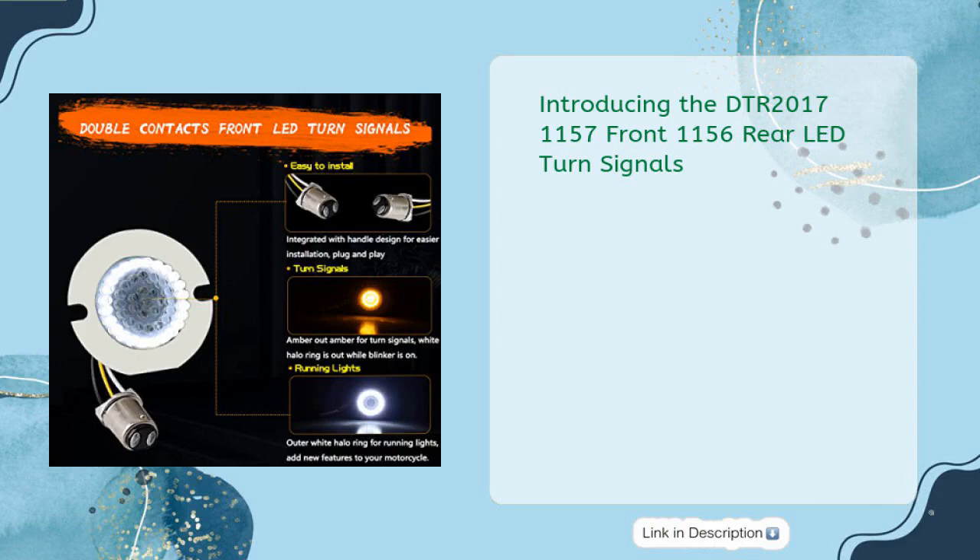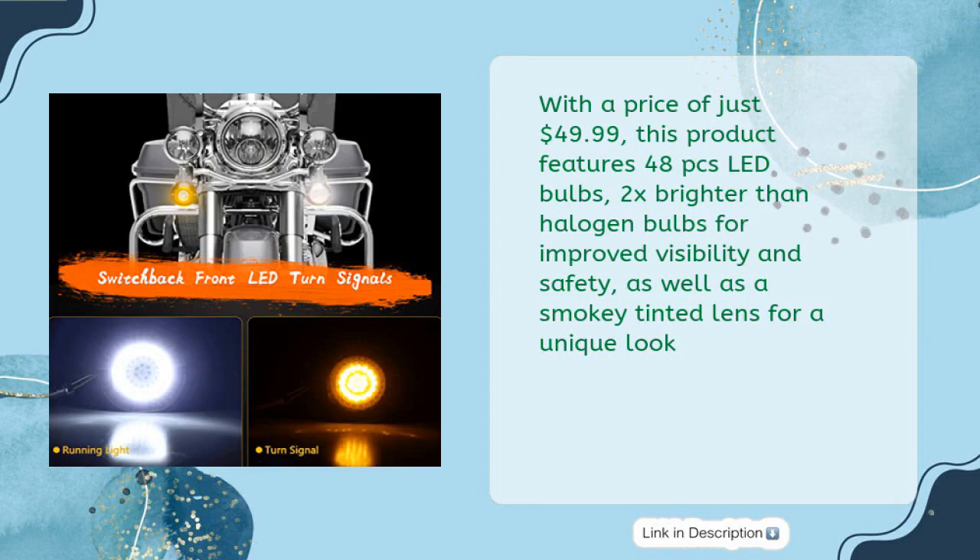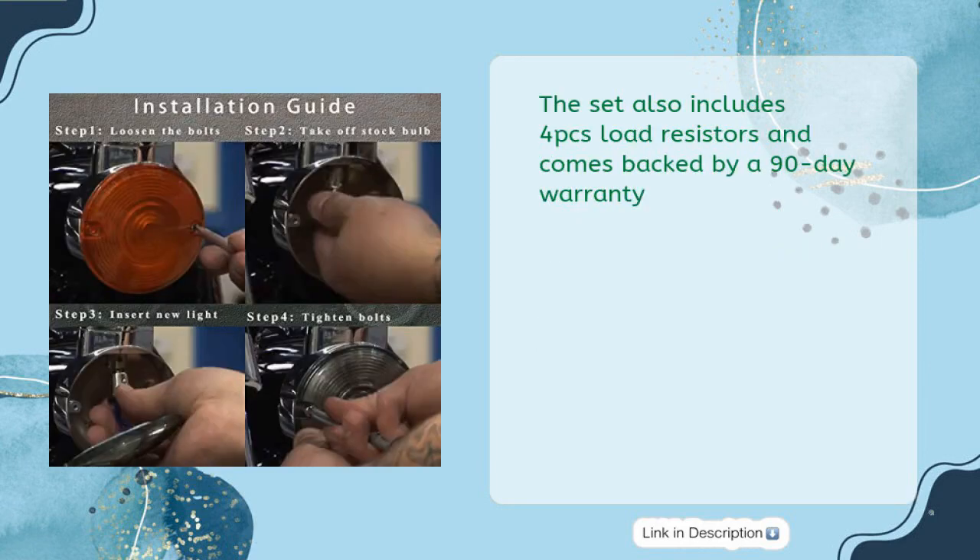The DTR 2017-1157 front, 1156 rear LED turn signals feature three and a quarter inch flat switchback running lights with red tail lights and smoke lens cover, compatible with Harley Road King, Road Glide, Electro Glide, and Heritage Softail. At $49.99, this product features 48 LED bulbs — 2x brighter than halogen bulbs — for improved visibility and safety, plus a smoky tinted lens for a unique look.